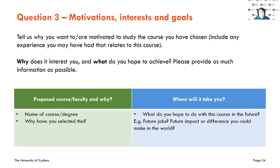For the third and final question: tell us why you want to or are motivated to study the course you've chosen. This includes any experience you may have, why it interests you, and what you hope to achieve. Provide as much information as possible — you have 250 words, so fill it up. Keep the name of your degree brief, then tell us all about why you selected it, your goals, ambitions, and desires for the course, and where it's going to take you.